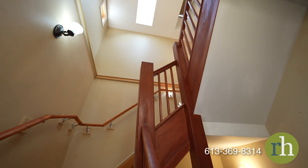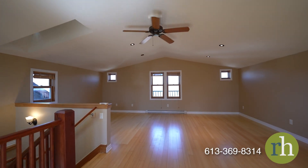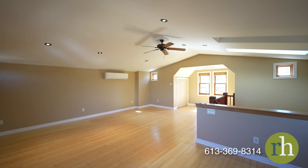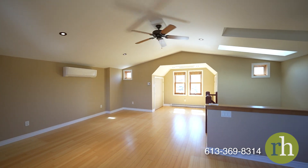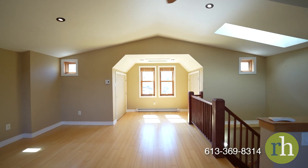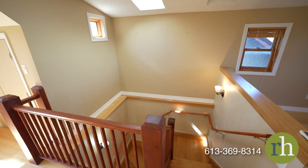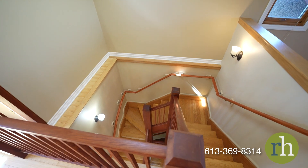Make your way to the third floor where a loft awaits with bamboo flooring, a wall unit air conditioner, bright skylights and added storage, creating the perfect bonus room. Its large windows and open concept layout offer versatility whether you seek a quiet home office, additional play space, a cozy family room, or a private retreat for guests.